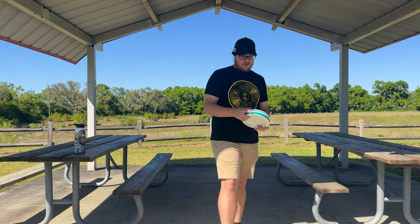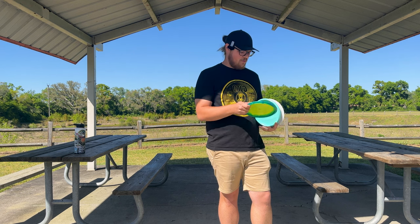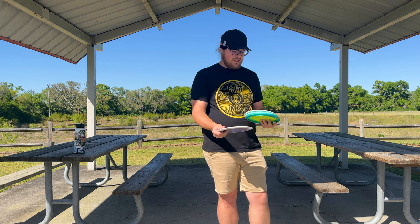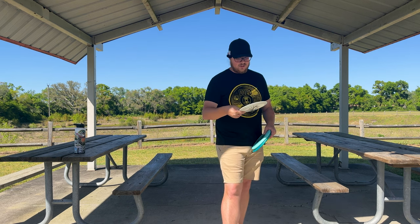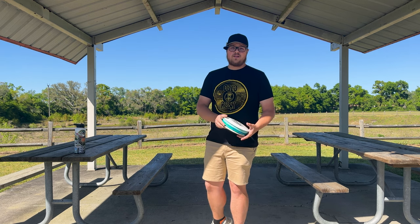The molds I'm gonna be throwing today: we have an Alpaca to putt with, we have an Inca for the mid-range — slightly overstable mid-range — we have the halo Esplen Sphinx like I just mentioned, and then we have a Pharaoh. I'm pretty sure this is an iBlend Pharaoh. I feel like it's gonna bomb, especially out here — we got some longer holes. So we're gonna jump right into it.